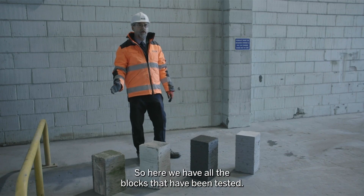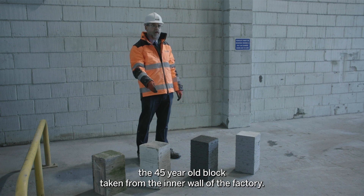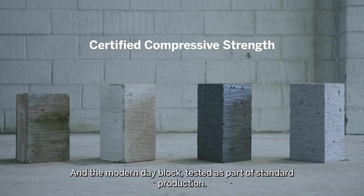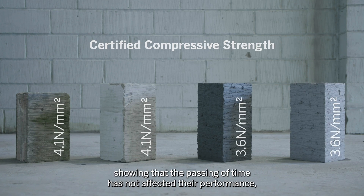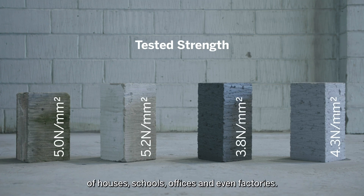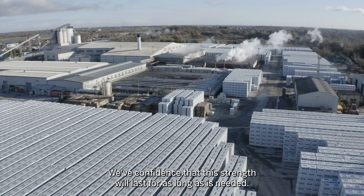Here we have all the blocks that have been tested: the 45-year-old block taken from the outside wall of the factory, the 45-year-old block taken from the inner wall of the factory, the modern-day block that we soaked for 24 hours in water, and the modern-day block tested as part of standard production. In all cases, they all pass the compressive strength necessary, showing that the passing of time has not affected their performance, and they remain more than strong enough to build the walls of houses, schools, offices, and even factories — with confidence that this strength will last for as long as is needed.